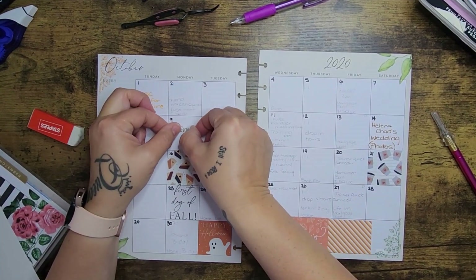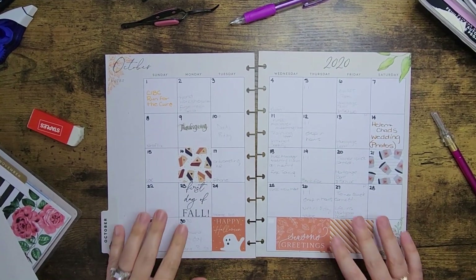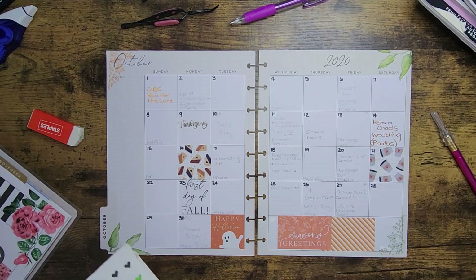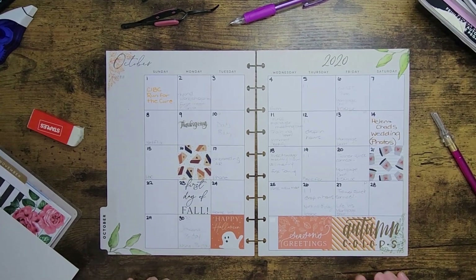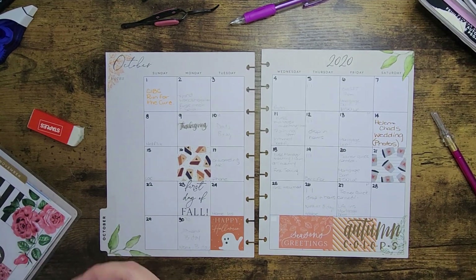We've got Thanksgiving here. I think this is the first year I don't actually know a lot about what's going to happen on Thanksgiving — we don't have any real plans now that everyone is kind of everywhere. It's getting harder to find a spot and time to do everything. I kind of want to put this sticker down here — it's fine, we'll leave it there for now.